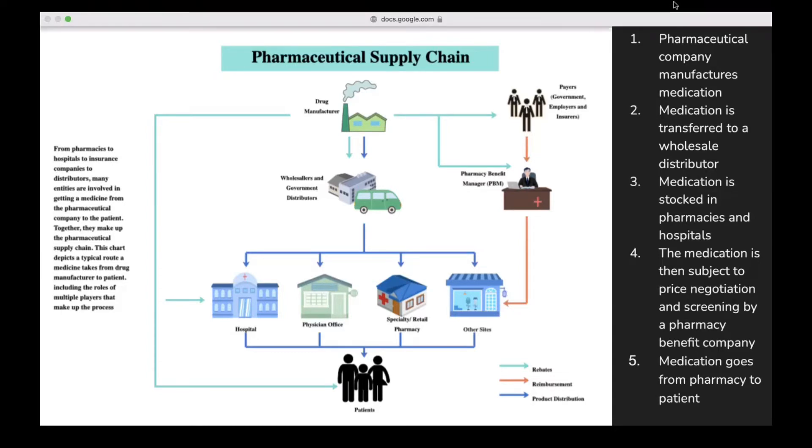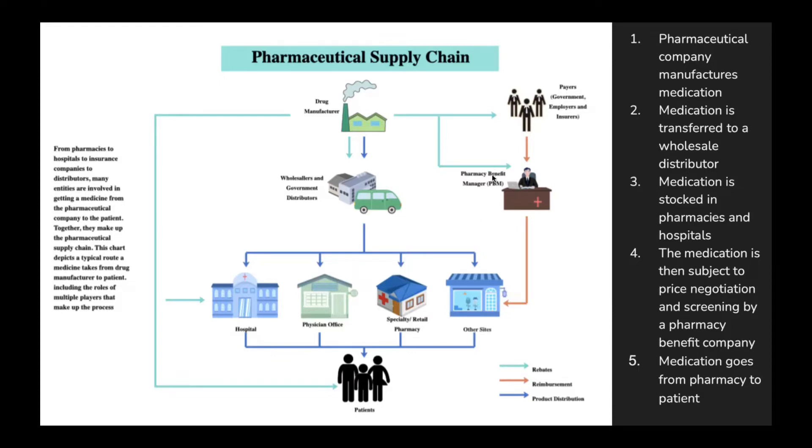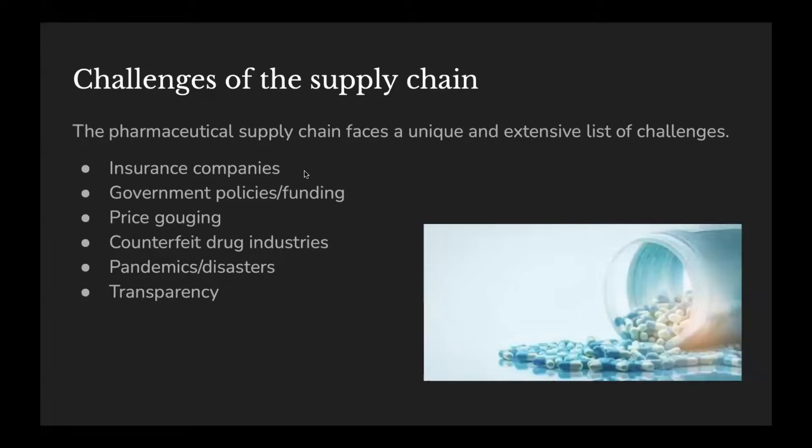Now I'm going to talk about some of the challenges that the supply chain faces. Some of these challenges include insurance companies, government policies and funding, including FDA approval for certain drugs, and emergency use approval — which we saw a lot in the COVID-19 pandemic with the COVID-19 vaccine, where we had EUA, otherwise known as emergency use approval, instead of FDA approval. This raised concern and affected the supply chain of the vaccine because a lot of people no longer wanted it when there was such high demand.